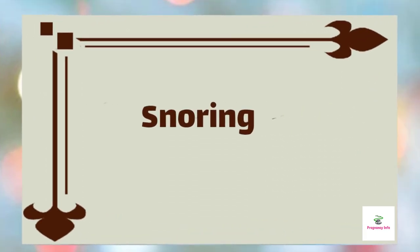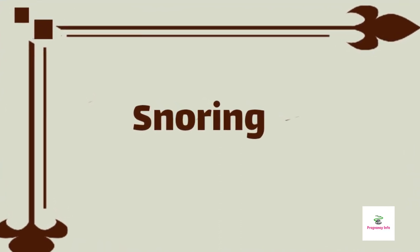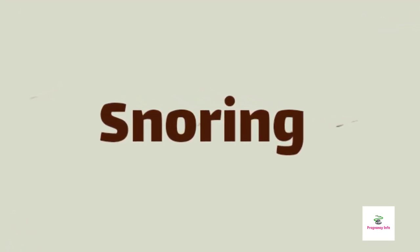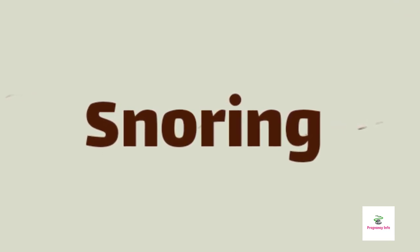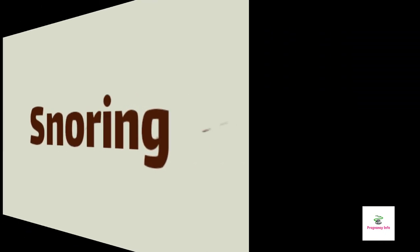Snoring. Many ladies experience snoring at this stage of pregnancy. Blame it on the pregnancy hormones. The weight gain causes your neck and head tissues to swell, leading to snoring, and additionally your mucous membranes also swell. It is better to use nasal drops or strips during sleeping for better breathing. Snoring might also be an indication of gestational diabetes, which can be monitored through blood and urine tests.